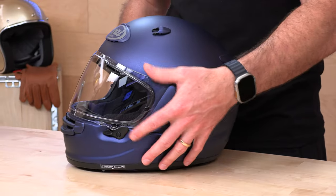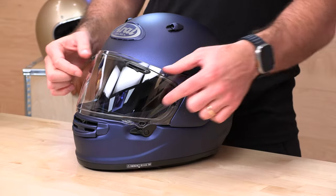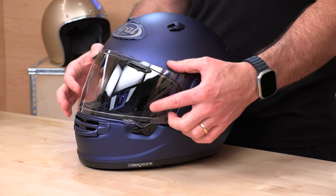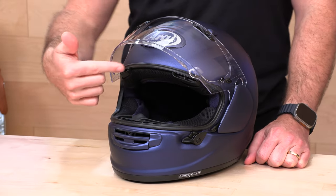Now let's talk about the face shield. If you have a Corsair, a Signet, or a Quantum, you can use the same face shield on the Contour X. You also have the ProShade system available. The ProShade is an extra tinted visor mechanism that hangs on top of a clear shield, giving you the versatility of an internal drop-down visor without the safety sacrifice. Arai will never install a drop-down sun visor inside, because to do that you have to remove EPS from a very high-probability impact area in the forehead. The ProShade solves that problem — you can get it at SpeedAddicts.com for versatility in different lighting conditions.